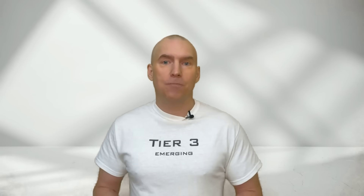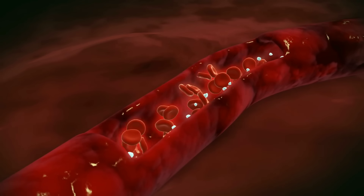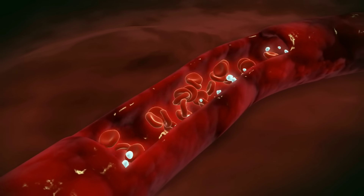Blood biomarkers such as homocysteine have become essential tools in detecting cognitive decline, including Alzheimer's. Homocysteine is an amino acid found in the blood, and elevated levels have been associated with an increased risk of neurodegenerative diseases. Researchers believe that high homocysteine may damage blood vessels in the brain and lead to cognitive impairment over time. A simple blood test can measure homocysteine levels, enabling medical professionals to assess a person's risk for cognitive decline. However, it's important to remember that elevated homocysteine alone does not confirm the presence of cognitive decline — it's just one piece of the puzzle.